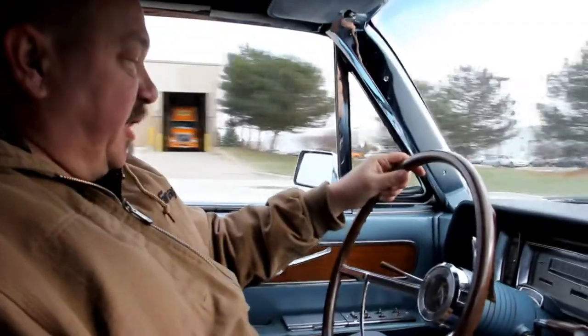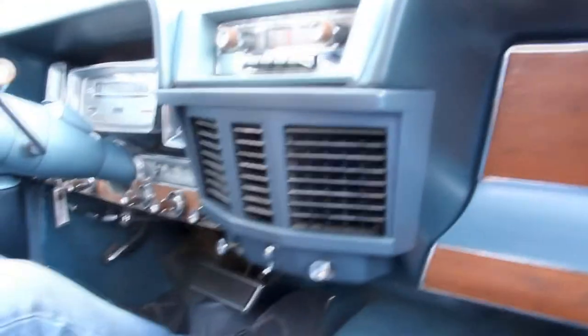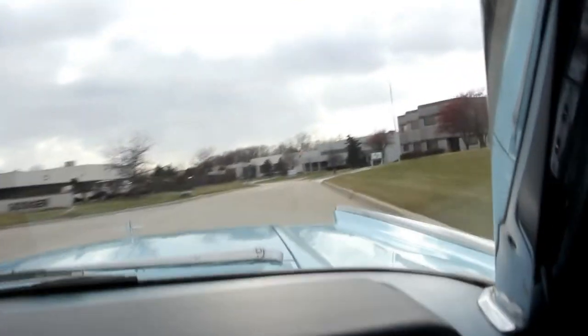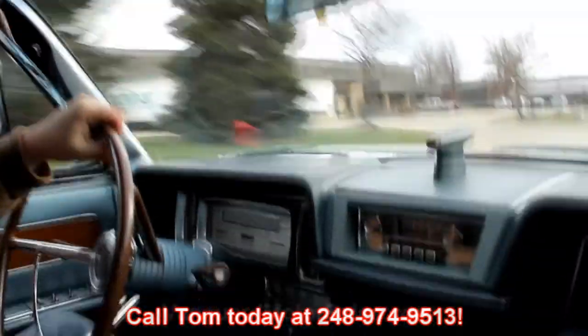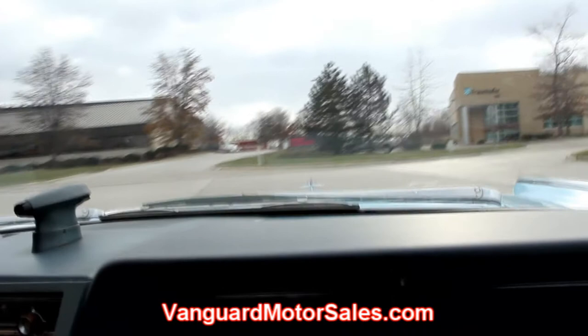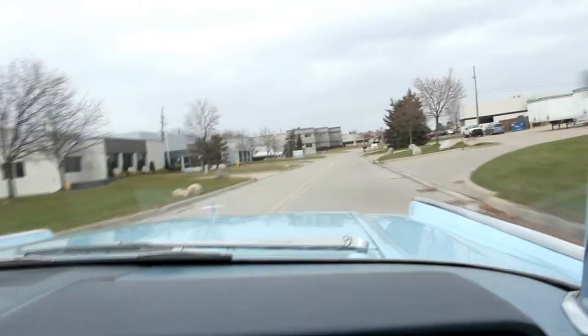We'll take the Lincoln for a ride here. The speedo's working, the wipers are working, the horn works, the air conditioning works on this thing — we've tested it quite a few times. At Vanguard Motor Sales, we're shipping experts. We can ship this thing anywhere in the world — just give us a call at 248-974-9513. Also go to our webpage at VanguardMotorSales.com. There's a Facebook page button right in the middle of our page — it's a great way to keep track of us. We buy about 35 cars a month, so you can always see the latest inventory we've got.